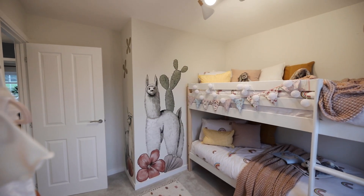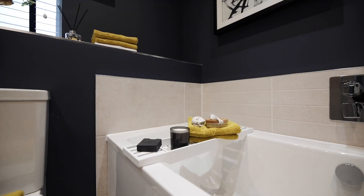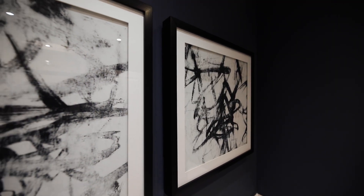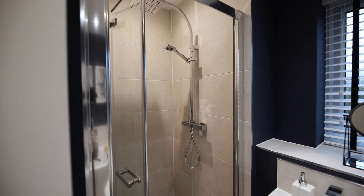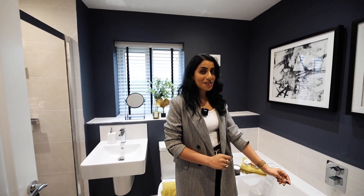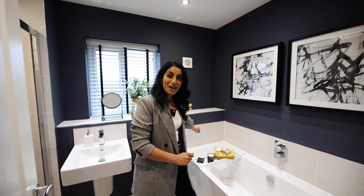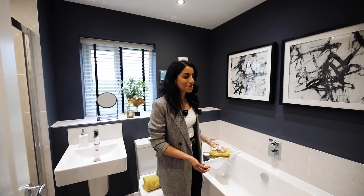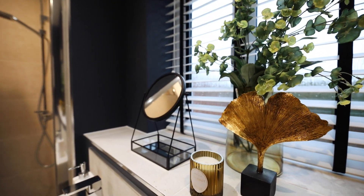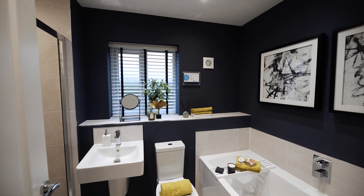Here we are in the main family bathroom, which I'd imagine will be used by bedrooms three and four as the other two are ensuite. It's a large family bathroom with lots of space — we've got a bath and a separate shower, which is always handy. I love the bath; the taps are in the middle so you can lie either end. We've got a handheld rinser mixer as well, so you can extend its reach all the way across — easier for cleaning the bath, washing your hair, whatever you want to do. There's also a nice big sink, toilet, and a rainfall shower.